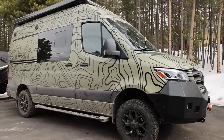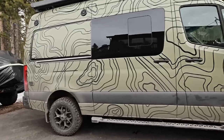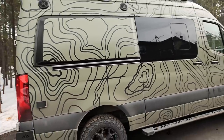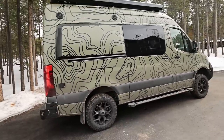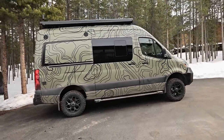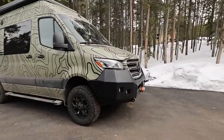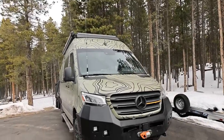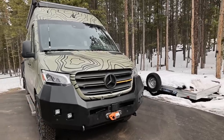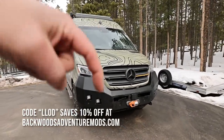Here's the van — you've seen the wrap already. This is a custom topo wrap installed by my boy Jake at Lucid Wraps. If you haven't seen the wrap and want more info, I'll put this in a playlist. It's a topo print developed by my friend Gabe Tam at TamFamGram.com — it's more green in real life than it shows on camera. After the wrap was installed we took it over to Backwoods Adventure Mods. I have a coupon code with Backwoods — code LLOD saves you 10% on Backwoods as well as Pathfinder.